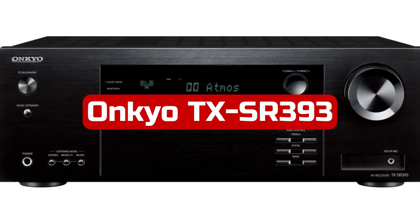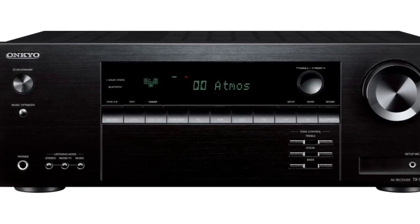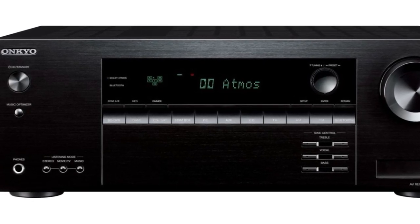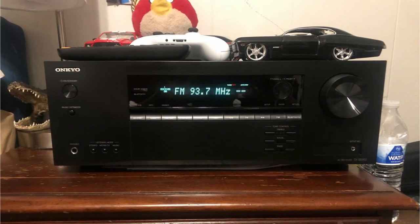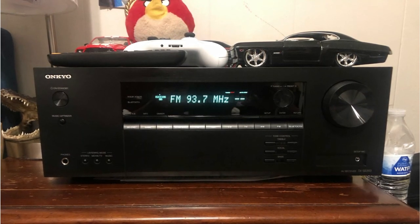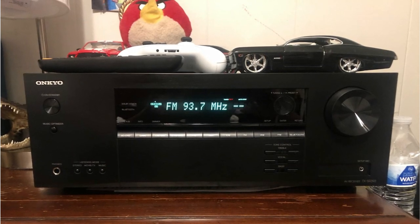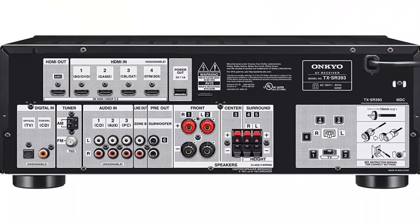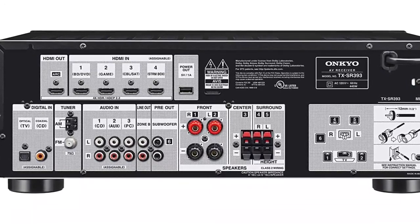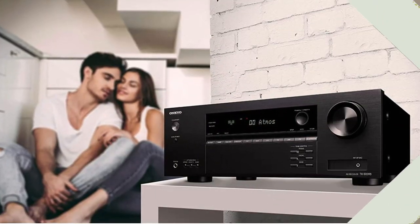At number three is the Onkyo TX-SR393 5.2 channel AV receiver. Don't be deceived by the Onkyo TX-SR393, the company's least expensive home theater receiver for 2019. It supports 4K and HDR-encoded content and crams several essential surround sound features into a rather small chassis. This receiver can produce amazing overhead sound effects despite having just five amplification channels — it enables object-based surround sound processing such as DTS:X and Dolby Atmos, allowing you to set up a 3.1.2 system with overhead speakers.